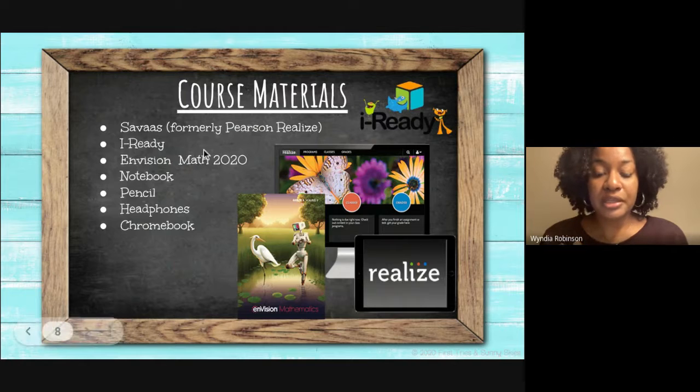The course materials for in-person learning this year will be Savas, formerly known as Pearson Realize, iReady, Envision Math 2020, notebooks, pencils, headphones, and a Chromebook.